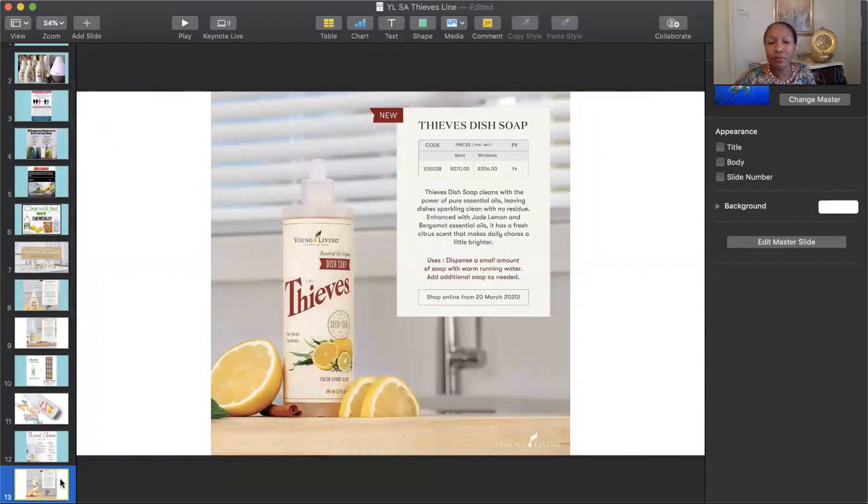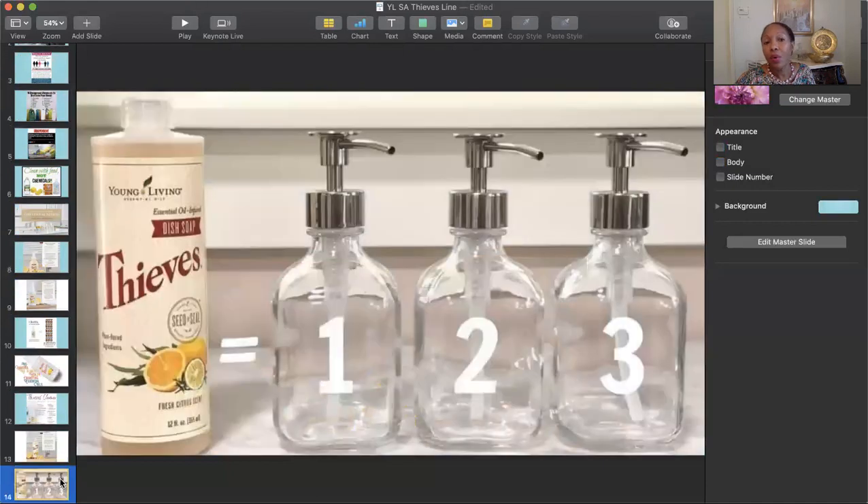They also have a dish soap. One of their dish soaps is very concentrated, so you can add water and make three times as much dish soap.